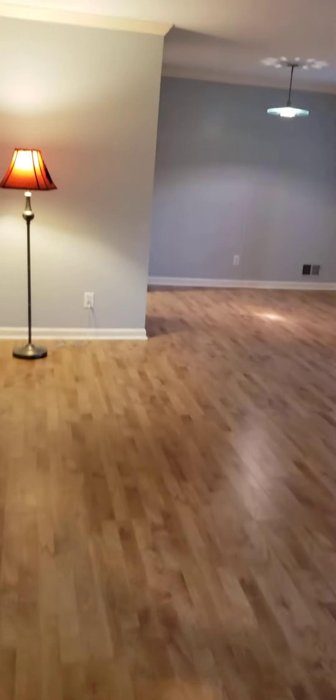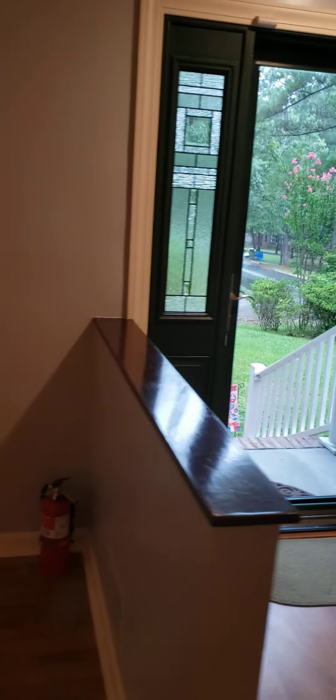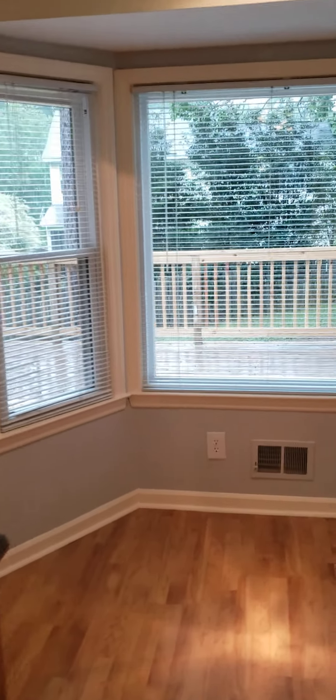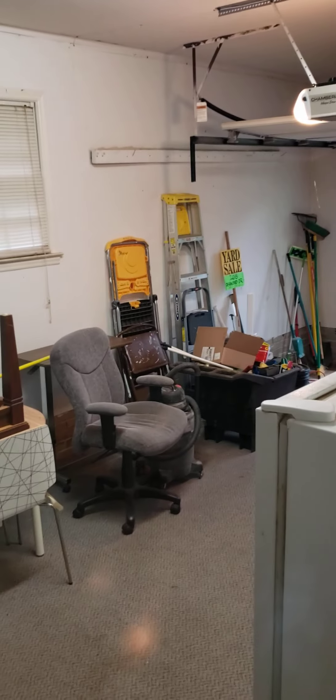We'll do one last lap around the house — there's the front door, I usually try to get a shot of the front door going out. There's the dining room, back through the kitchen, and there's the add-on area. We'll get a quick shot of the garage.